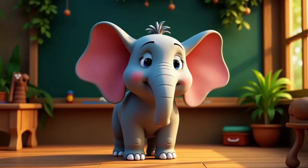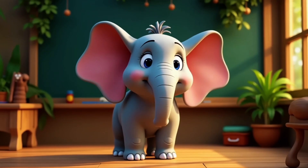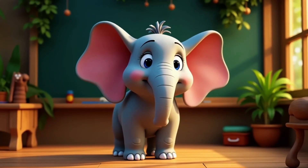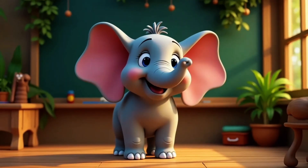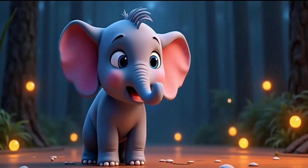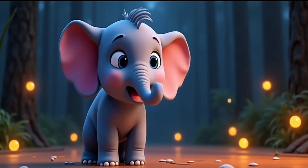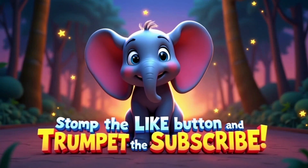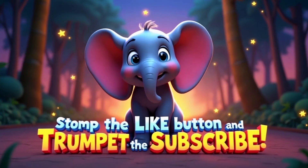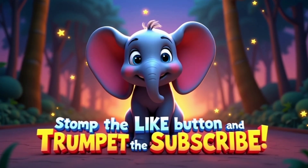Lots of animals have cool body parts, like giraffes with long tongues or anteaters with sniffy snouts. But trunks? They're the ultimate combo tool. What a wild trunk-tastic journey! Thanks for learning with me today. If you had fun, don't forget to stomp the like button, trumpet the subscribe button, and join me next time for more big adventures.